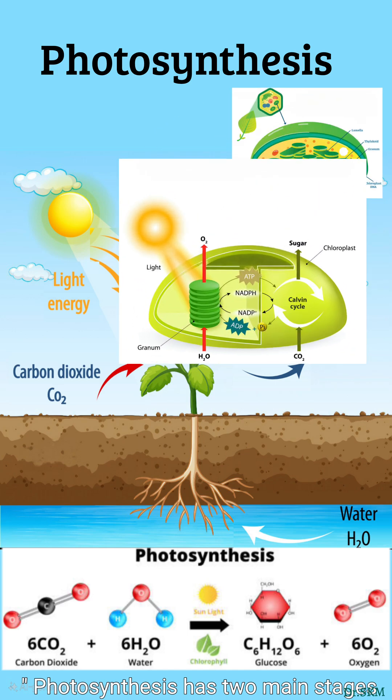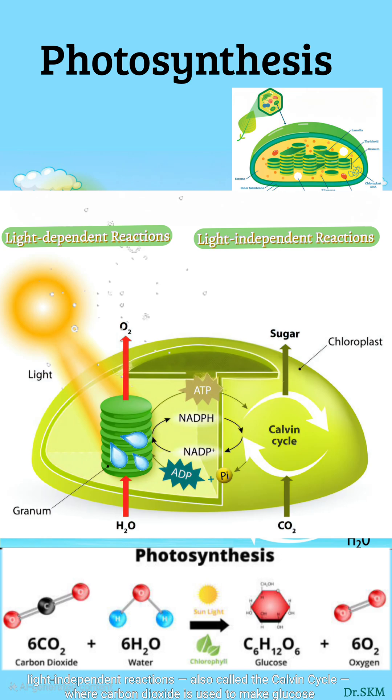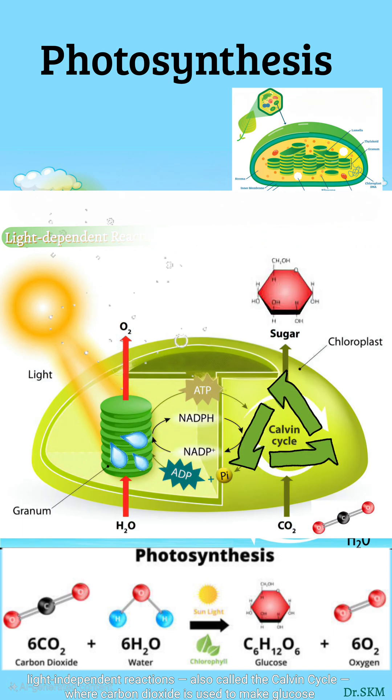Photosynthesis has two main stages. First, light-dependent reactions, where sunlight splits water and releases oxygen. Second, light-independent reactions, also called the Calvin cycle, where carbon dioxide is used to make glucose.